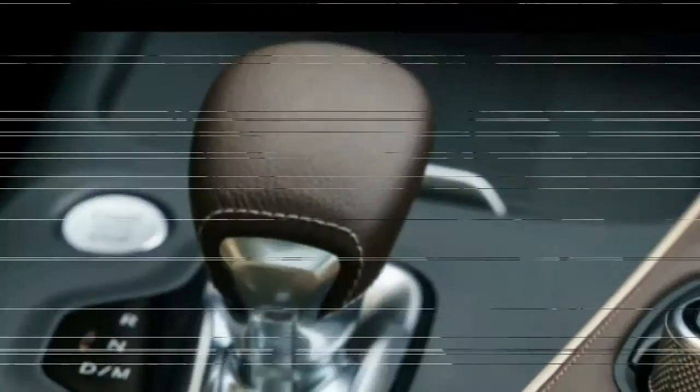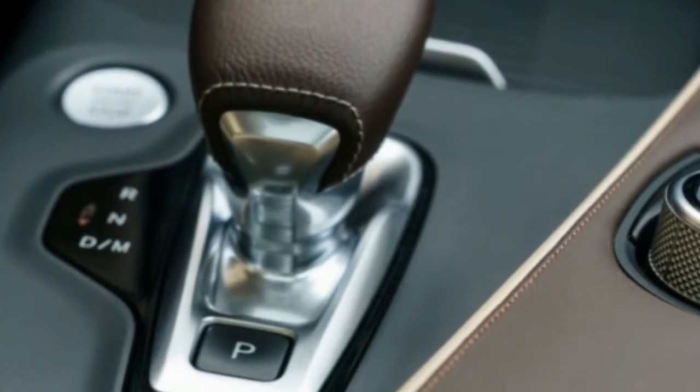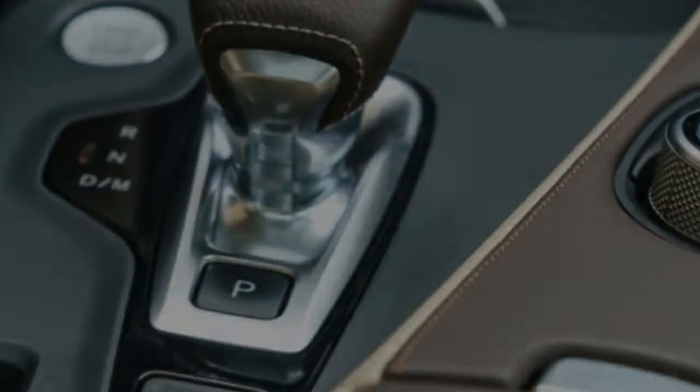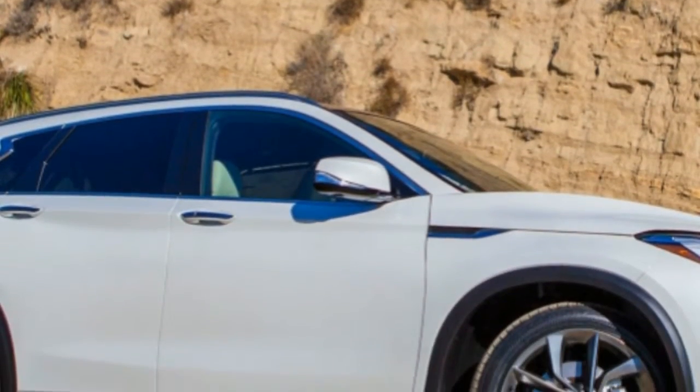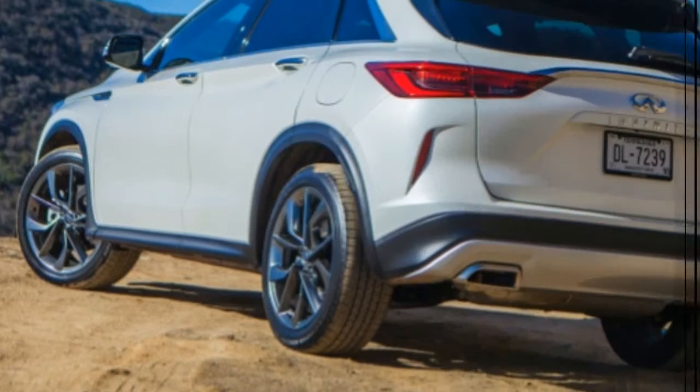If that sounds good to you, perhaps the new QX50 is the right crossover. You might also want to skip this next bit about the wondrous VC Turbo engine — suffice it to say it's efficient, quiet, and powerful. But engine nerds? Read on.